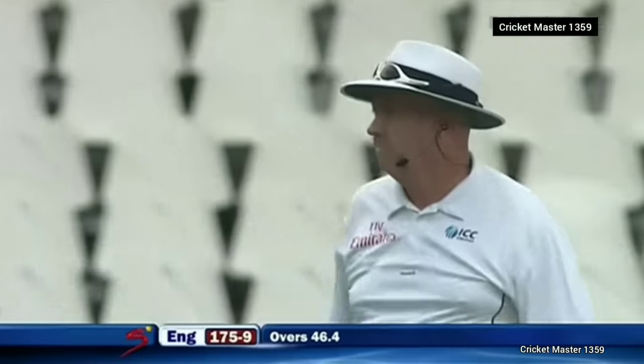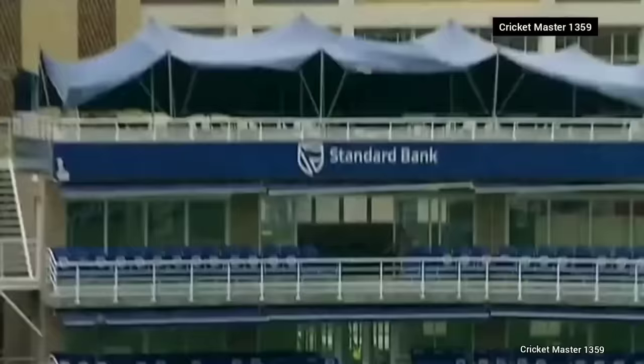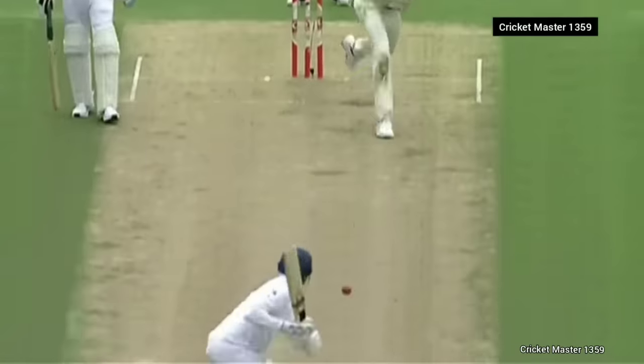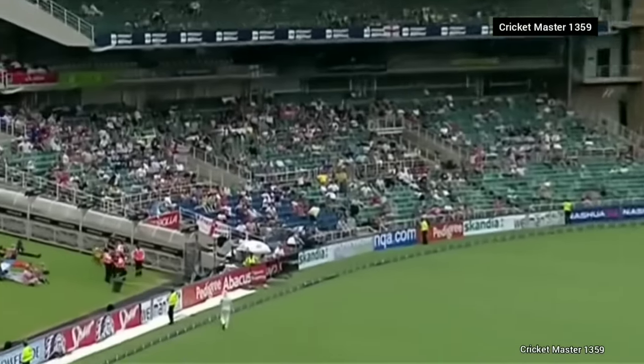Beautifully played — it's just a bang-in delivery. That sits up nicely onto that grass bank, and all the children go charging after the ball. It's the front-foot pull, really.